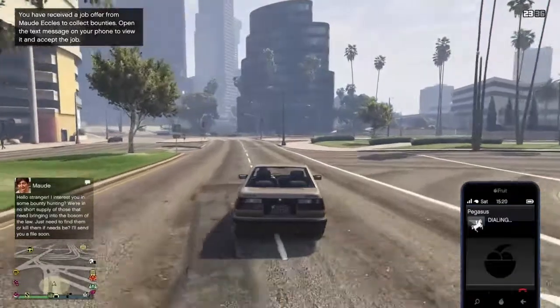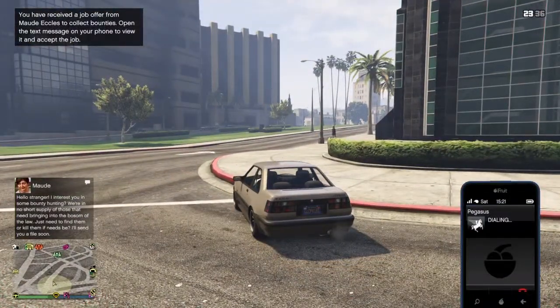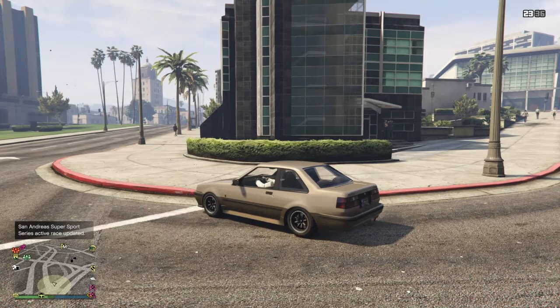Is it a Pegasus vehicle? I called and they said 'You're through to Pegasus Lifestyle.' So yeah, there you go — Terabyte is a Pegasus vehicle. You request it through Terabyte services.